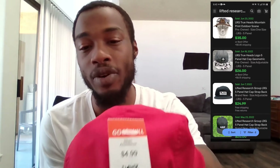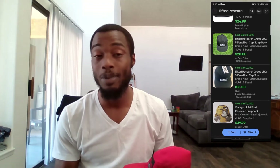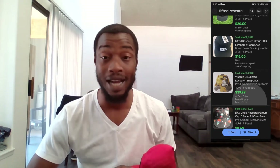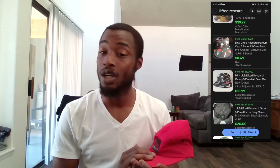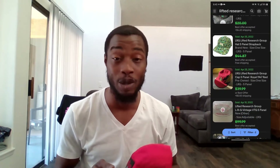Last hat on the list is this LRG five panel adjustable cap. I got it for five dollars at Goodwill. I couldn't find this exact hat, but some similar ones were going for as high as forty dollars. I'll go as low as twenty dollars if someone's really pushing, but I'm definitely going to try to get forty dollars for this one.